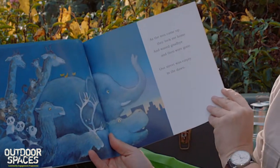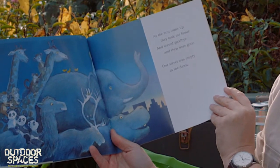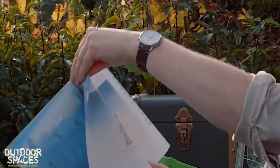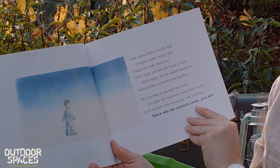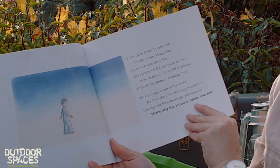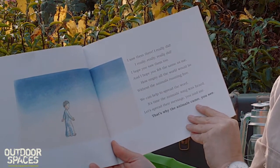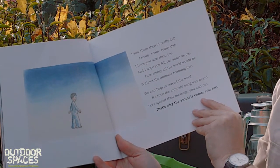'As the sun came up they took me home and waved goodbye and then were gone — our street was empty in the dawn. I saw them there, I really did, I really, really, really did. I hope you saw them too and I hope you felt the same as me — how empty all the world would be without the animals roaming free. We can help to spread the word, it's time the animal song was heard. Let's spread the message, you and me — that's why the animals came, you see.'